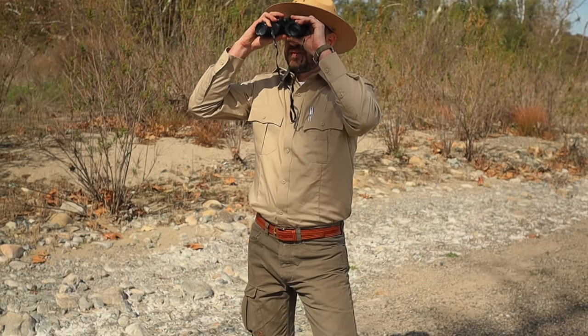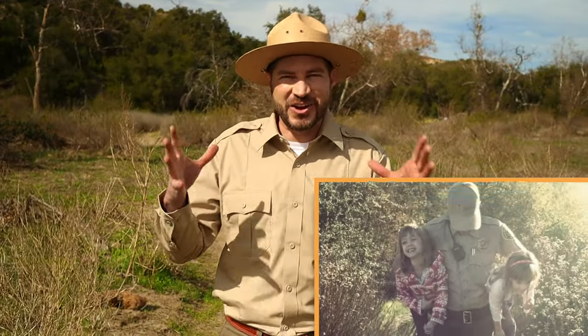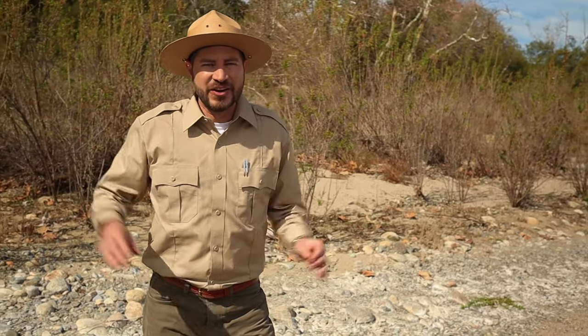I also play a pretty mean guitar. For the last 10 years, I've been a real-life park ranger — protecting wildlife, fighting forest fires, rescuing lost hikers, and doing all sorts of cool stuff along the way. Now I'm here to teach you everything that you need to know to be a real-life park ranger too.